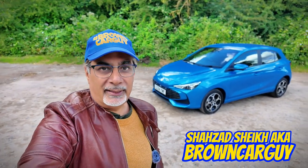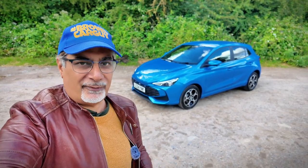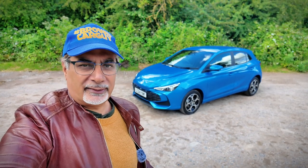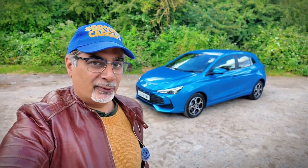This is the MG3. MG, formerly Morris Garages, is one of the fastest growing brands in the UK. You might think it's a homegrown brand, and yes it is, but it had a reboot when SAIC from China took it over.